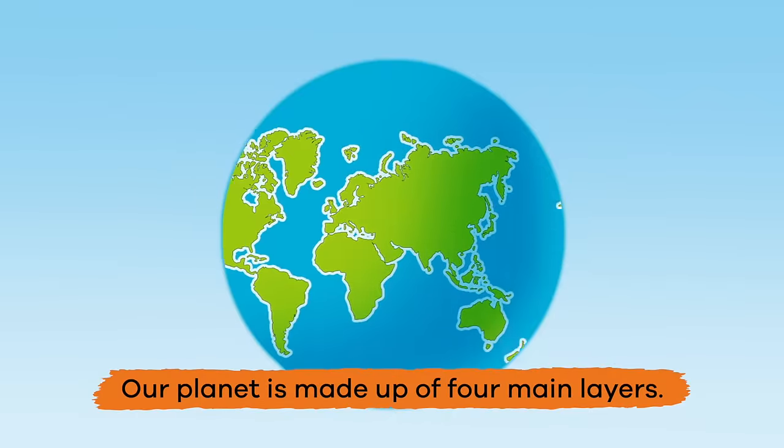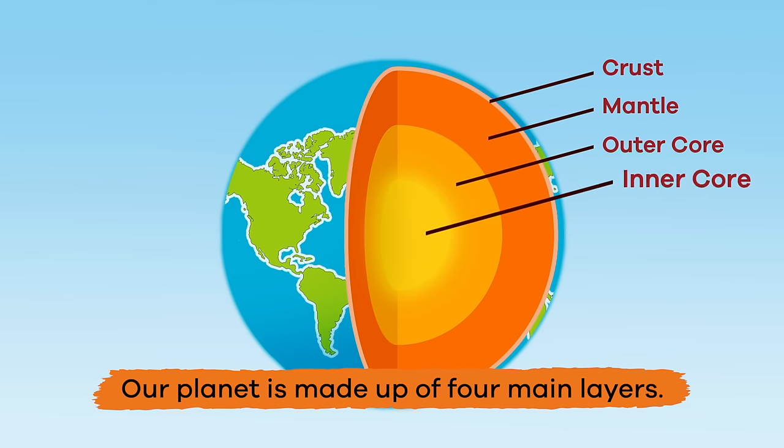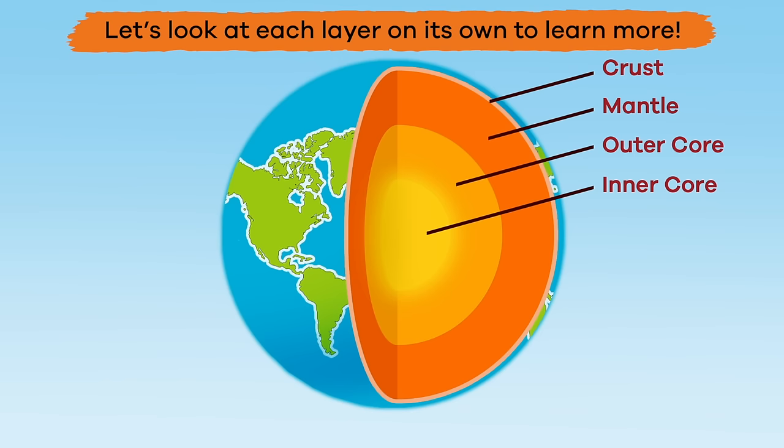Our planet is made up of four main layers: the crust, mantle, outer core, and inner core. Let's look at each layer on its own to learn more.